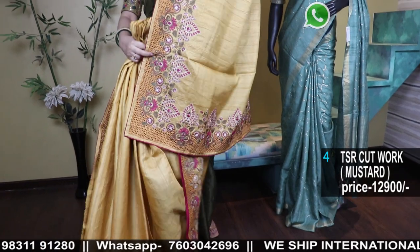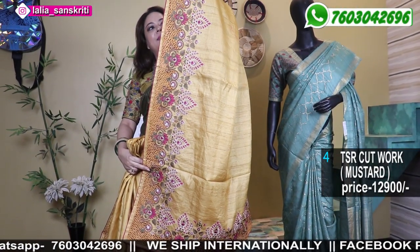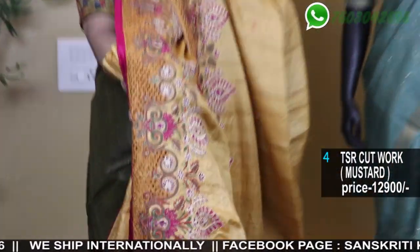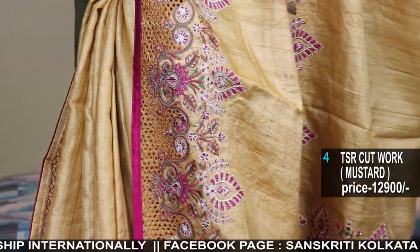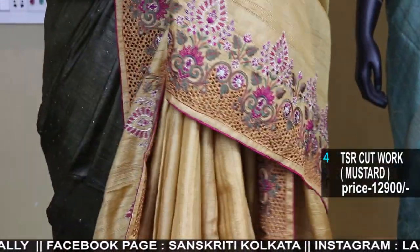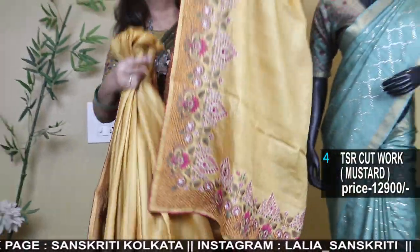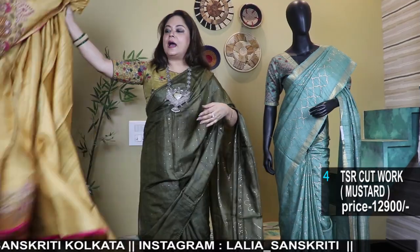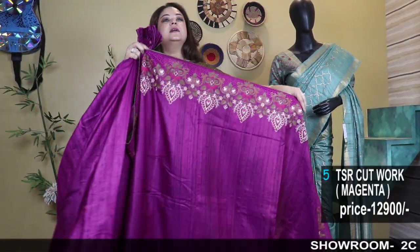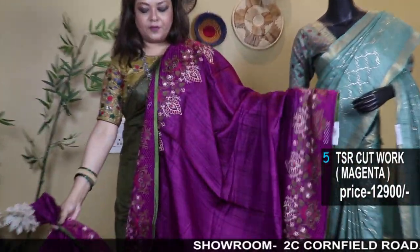Here goes the Pallu part — see the work. Base color is a shade of mustard yellow. This is the back side — patti piping, everything is done. The work will go along with the border. Number 5 color option — this work is very pretty. This is a purple color with olive piping.